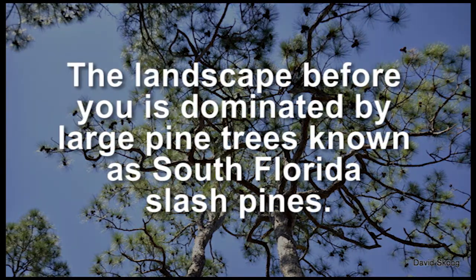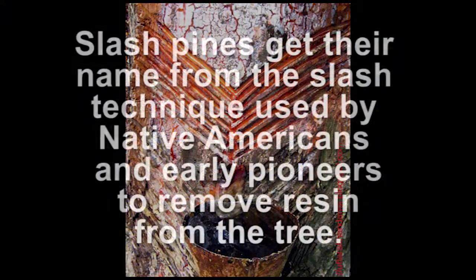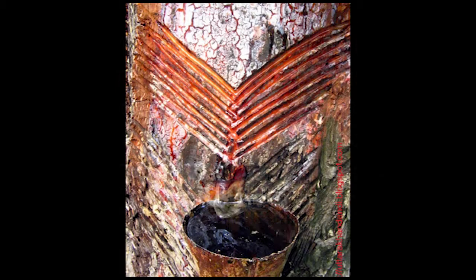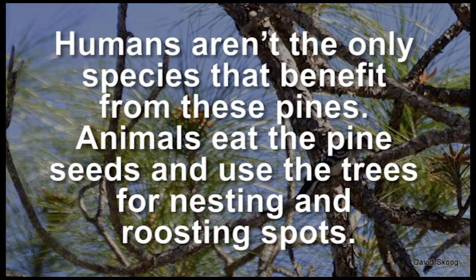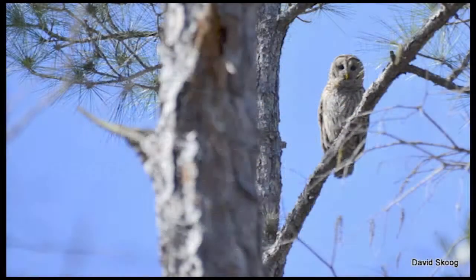The landscape before you is dominated by large pine trees known as South Florida slash pines. Slash pines get their name from the slash technique used by Native Americans and early pioneers to remove resin from the tree. Humans aren't the only species that benefit from these pines — animals eat the pine seeds and use the trees for nesting and roosting spots.